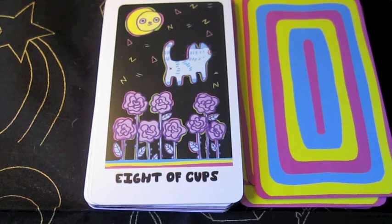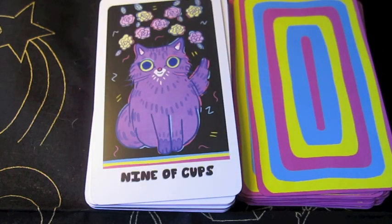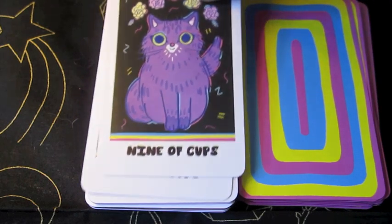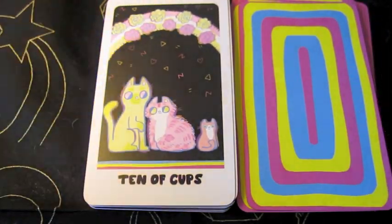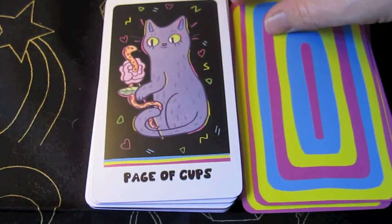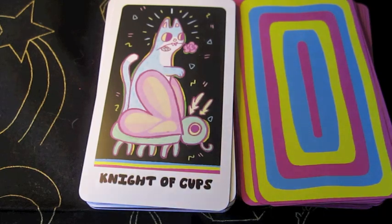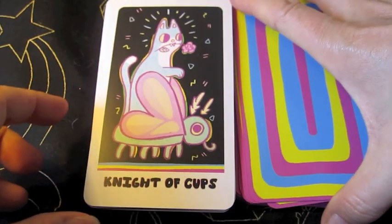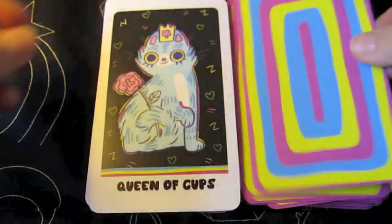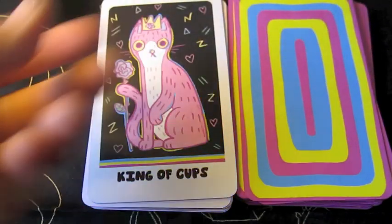The Eight of Cups — which will be good because it'll help me learn my meanings a little better. The Nine of Cups. The Ten of Cups — that's cute, happy family at the end. We've got the Page. We've got the Knight. The Queen. The King.